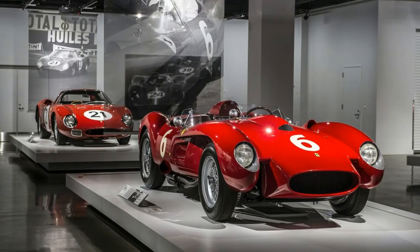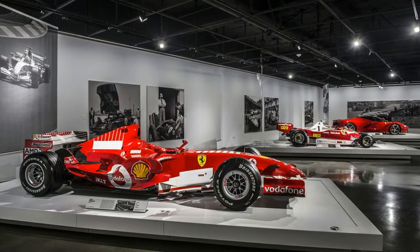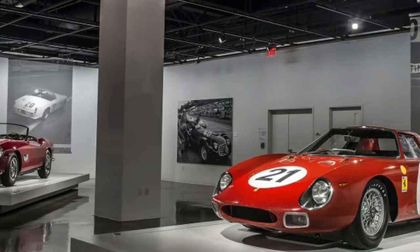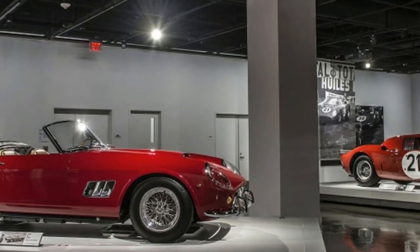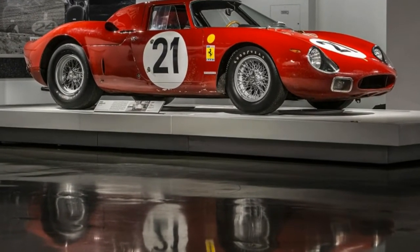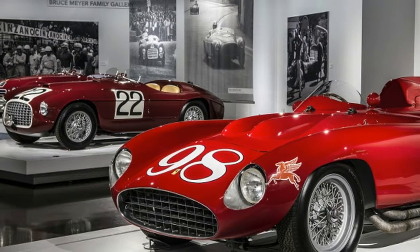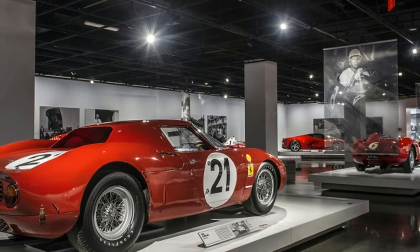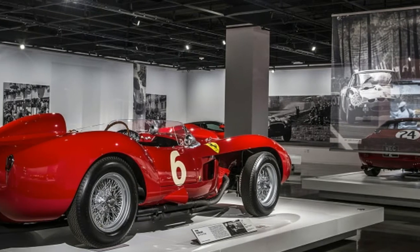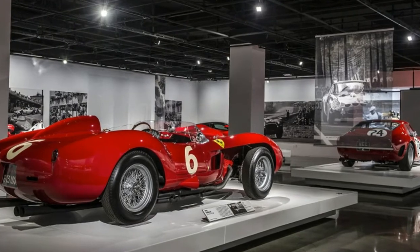When the Peterson Automotive Museum completed its extensive 14-month renovation and reopened its doors in December of 2015, automotive enthusiasts were treated to a factory-refreshed 95,000 square feet of exhibit space boasting 25 separate galleries. While we're sad the precious metal exhibit is no more, the gallery is now filled with something perhaps even better: an exhibit celebrating the 70th anniversary of Ferrari.